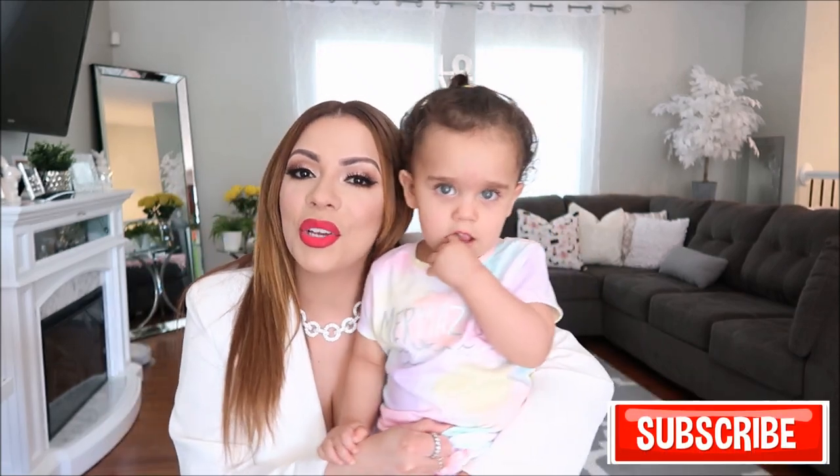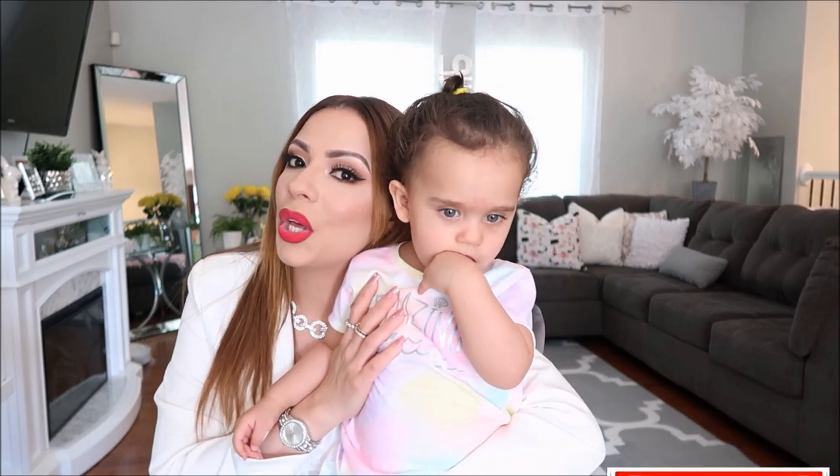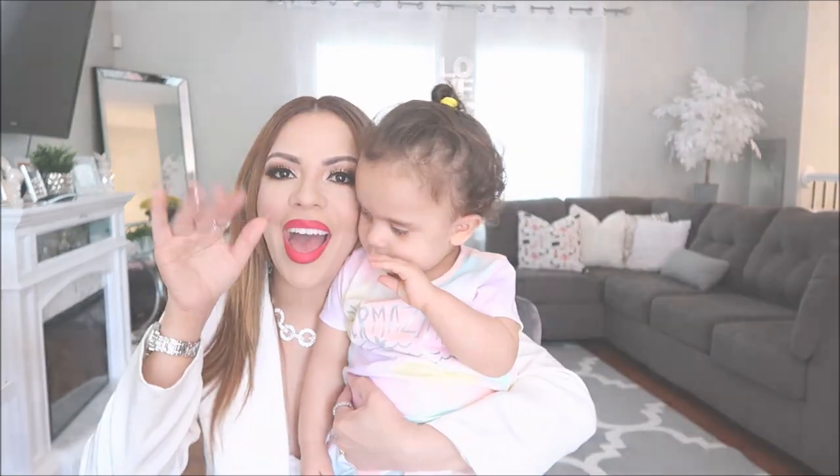If you haven't subscribed, please do so today so you can join my little YouTube family. Don't forget to ring the notification bell so you'll be alerted when I upload next. I'll see you guys in the next one. Bye bye.